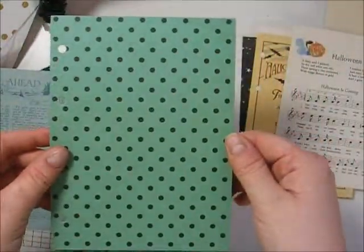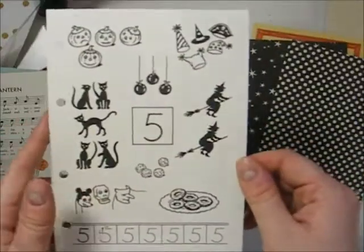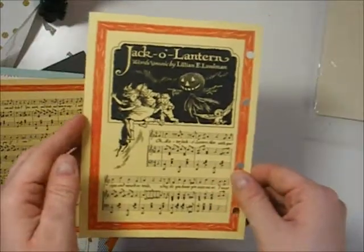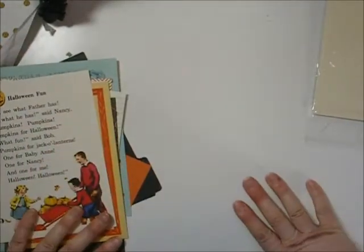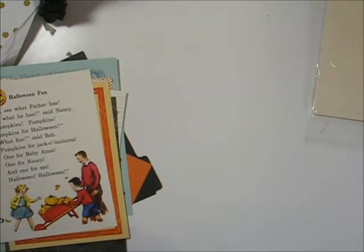I'd like to make these into dividers for one of my planners but I'm not sure if the sizing's right, so I'm going to have a go with one of the ones that have tabs. If I can't use them as dividers I might just make a little Halloween smash book or something, because I love Halloween and I love all of these images and patterns. This was in the sale — I think it was about four pounds, maybe less. I'll leave a list of how much everything costs. Anyway, that's my little show and tell — I hope you enjoyed it. Go check out the shops because they're great, especially if you're in the UK. Please give me a like if you enjoyed the video, and have a great day!